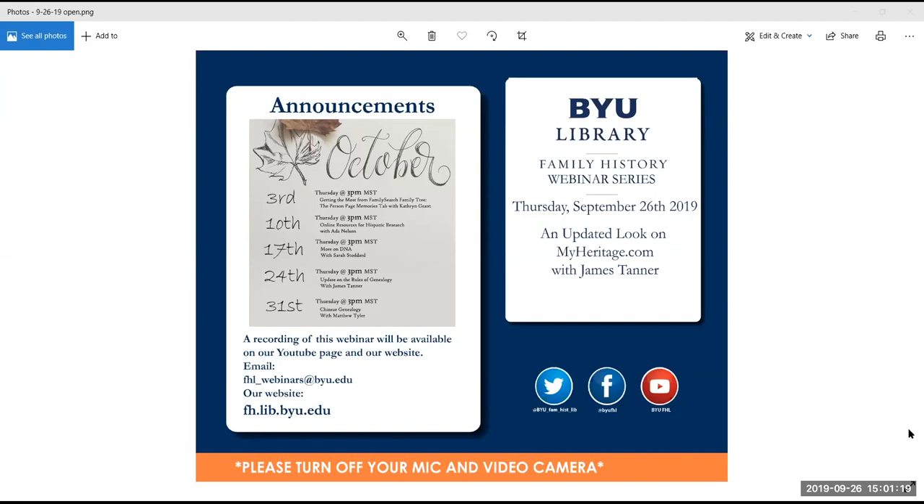We also post links to recordings and other updates on our Twitter and Facebook accounts. For today's webinar, we're pleased to hear from James Tanner, who will be giving a presentation on an updated look at MyHeritage.com. James Tanner has over 32 years experience in genealogical research and is an avid blogger of Genealogy Star blog and Rejoice and Be Exceeding Glad. He has presented at expos and conferences around the US and Canada. He served for 10 years as a missionary at the Mesa Arizona FamilySearch Library and is currently serving here at the BYU Family History Library. James has seven children and 34 grandchildren and one great-grandchild.